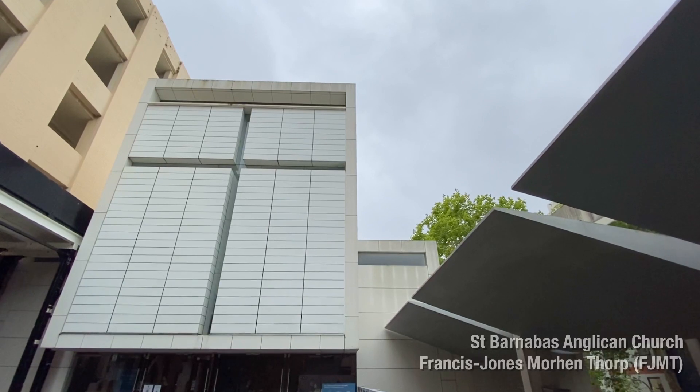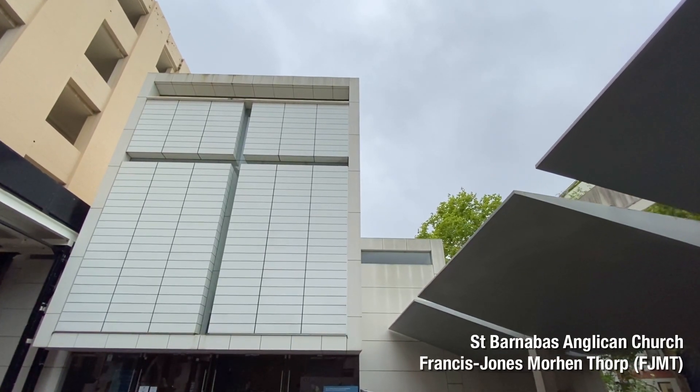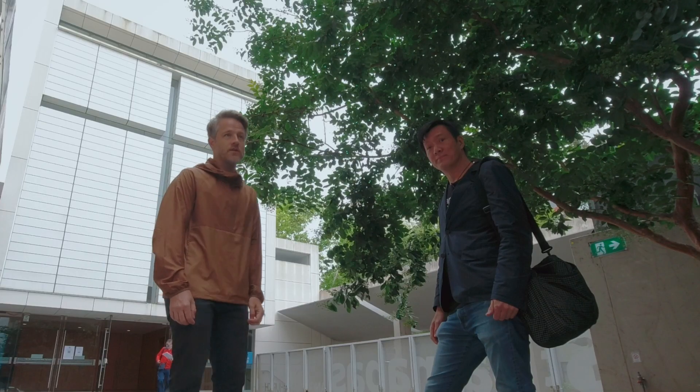Where are we? We're at the St Barnabas Church by FJMT. It's pretty cool. Let's go have a look.